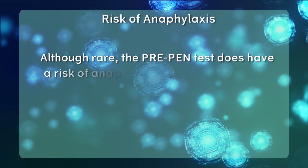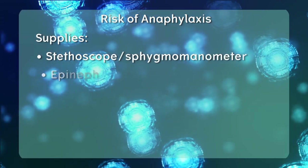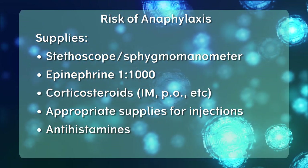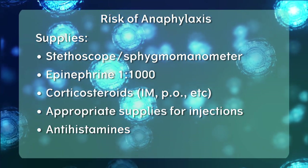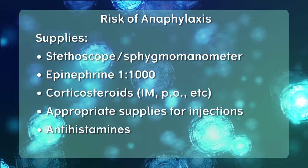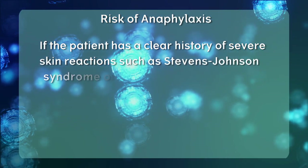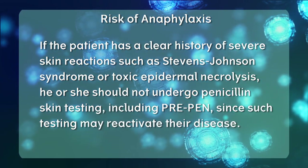Although rare, the PrePen test does have a risk of anaphylaxis. It is recommended that your facility have these supplies available in case of anaphylaxis: stethoscope, sphygmomanometer, epinephrine 1:1000, corticosteroids, appropriate supplies for injections, and antihistamines. No combination of testing can offer 100% diagnostic accuracy, so it is important to take a careful history when evaluating a patient for penicillin allergy. Patients with a history of severe anaphylaxis and negative skin tests should be managed carefully, including introducing beta-lactam antibiotics with gradual dose escalation in a safe environment. If the patient has a clear history of severe skin reactions such as Stevens-Johnson syndrome or toxic epidermal necrolysis, he or she should not undergo penicillin skin testing, as such testing may reactivate their disease.